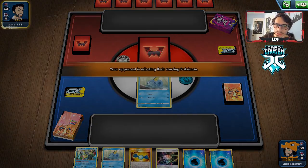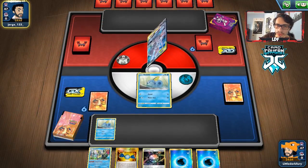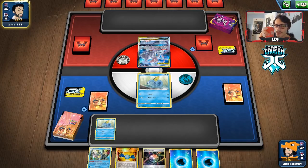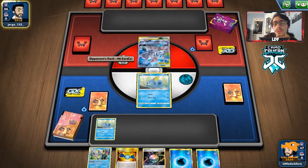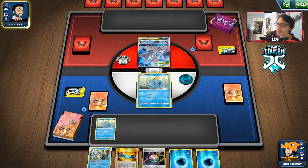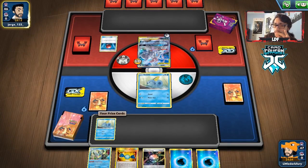We do have a decent starting hand because we have the Inteleon, which can guarantee us a supporter. They're playing Mewtwo. They are going first so they can't Welder. We can maybe move all their Psychic energy off. If they're playing the Henry Brand version of this deck, I'd actually prefer that matchup — even though we have to deal with ADP. It looks like they are playing the Henry Brand build, which I think is a good matchup for us.